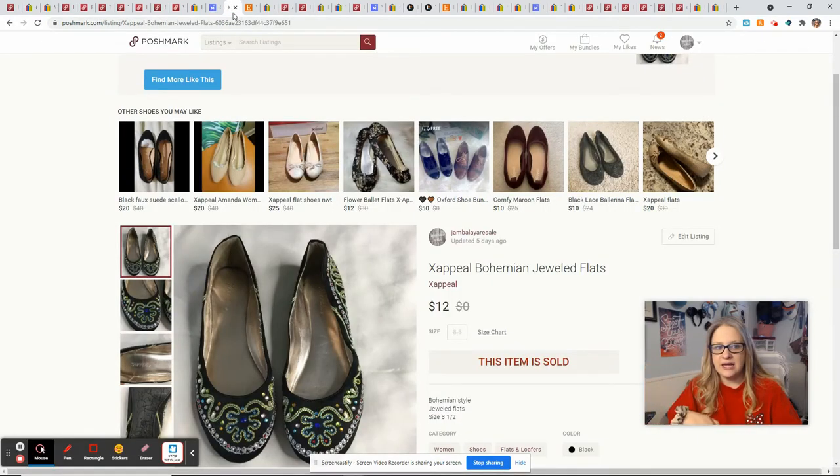These came in that same bundle lot with the Momin' Ain't Easy shirt, so I'm already in the profit on it — $0 cost of goods. They sold for $12 and I made a $9.05 profit. The brand is X Appeal, which I had never heard of before, but there are plenty of X Appeal brand clothing items on Poshmark, so apparently other people have heard of it.